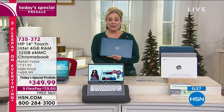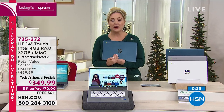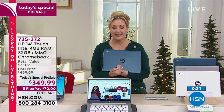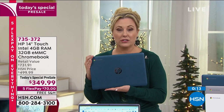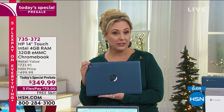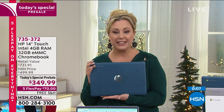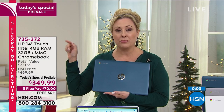Pre-sale is what's going on right now at $349.99. This is the best deal on a Chromebook we've ever done. We're guaranteeing delivery in time for Christmas and it's only $70 to get it home. The teal color is flying out the door — it's also available in white or silver. The final minute of the pre-sale. The number to order is 735372.